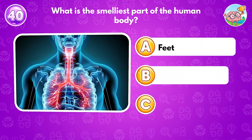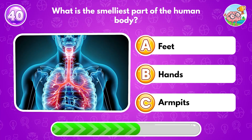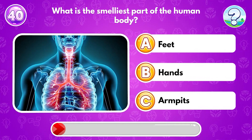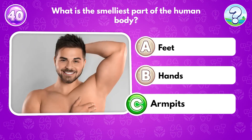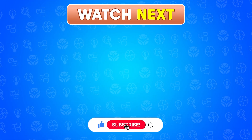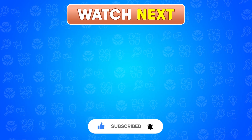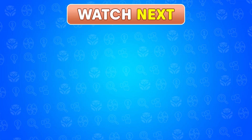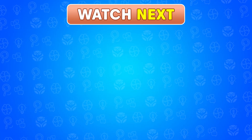What is the smelliest part of the human body? Answer C: armpits. Thanks for playing! How many questions did you get right this time? Share your score in the comments and tell us which one was the toughest. Don't forget to like, subscribe, and turn on the bell for more exciting quizzes. See you in the next challenge!